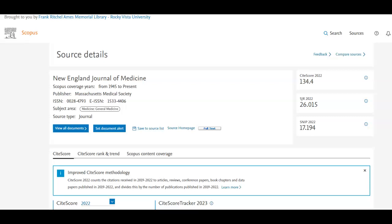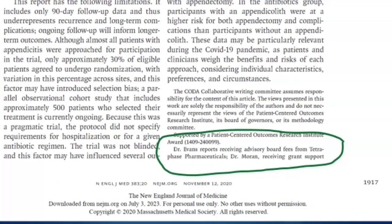But not all peer review is created equal. Check the journal's website for a description of its peer review process. What are the journal's metrics? This information can generally be found on the journal's website, in Scopus Metrics, or in Scimago SJR Indicator. Pay attention to any declared funding or origin of research grants in order to check for any conflict of interest the authors may have.